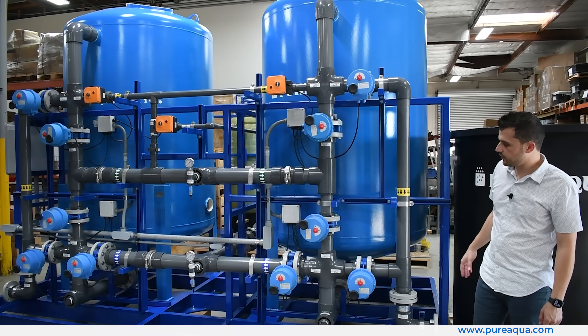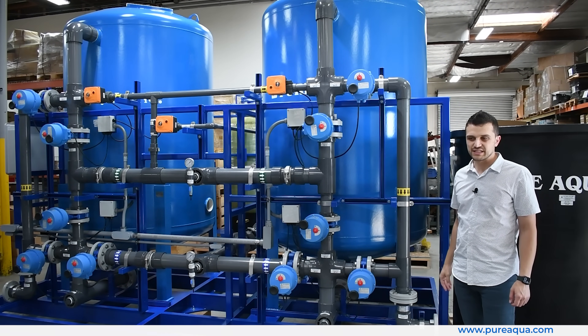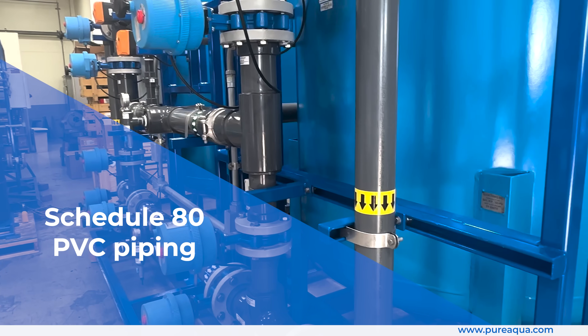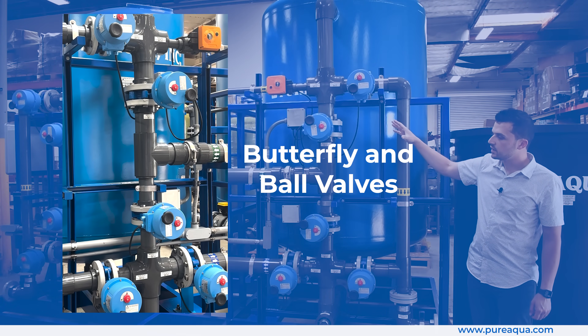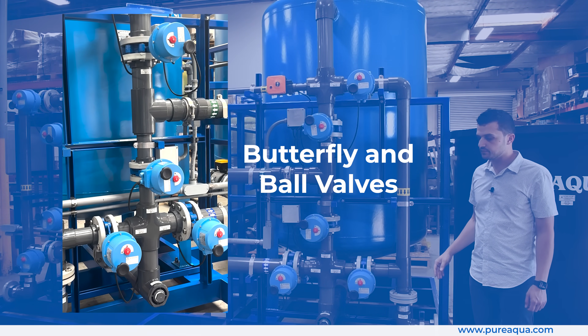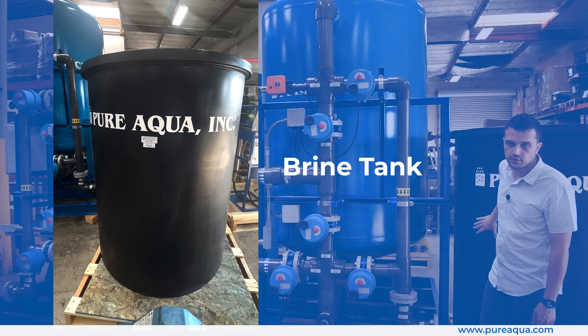As shown here, we have a complete skid-mounted package where we're fully integrated on this twin alternating softener. We've utilized Schedule 80 PVC piping throughout, along with fully automated butterfly and ball valves to automate the regeneration process. Also included is a brine tank that will house the salt, or sodium chloride.